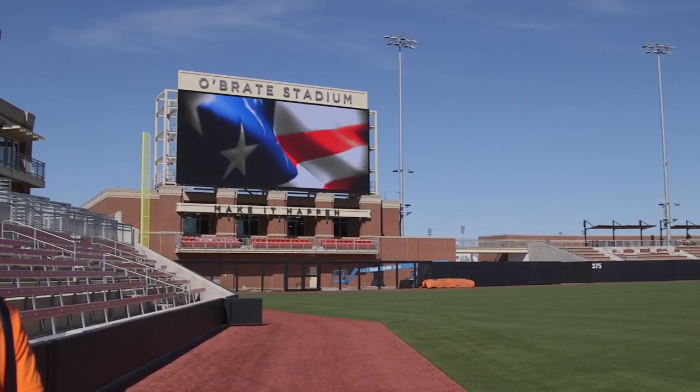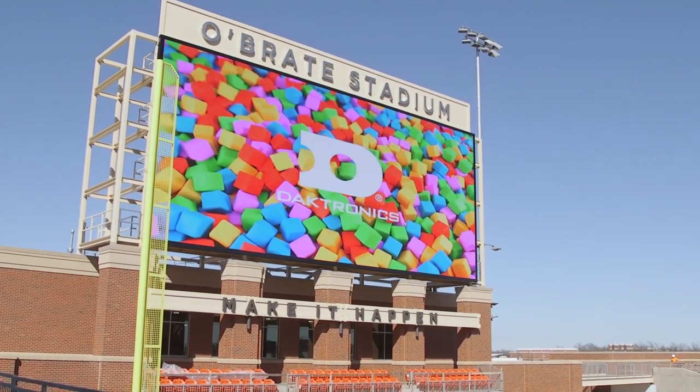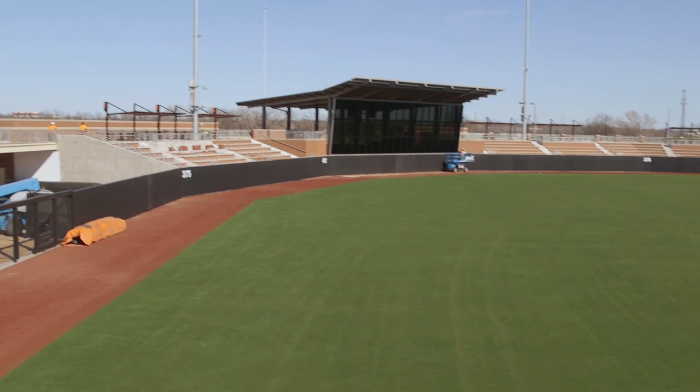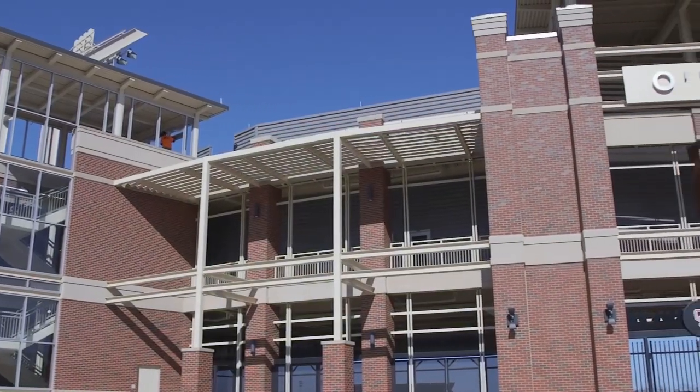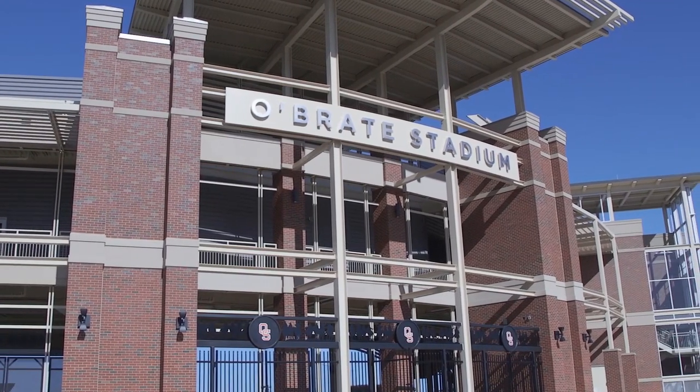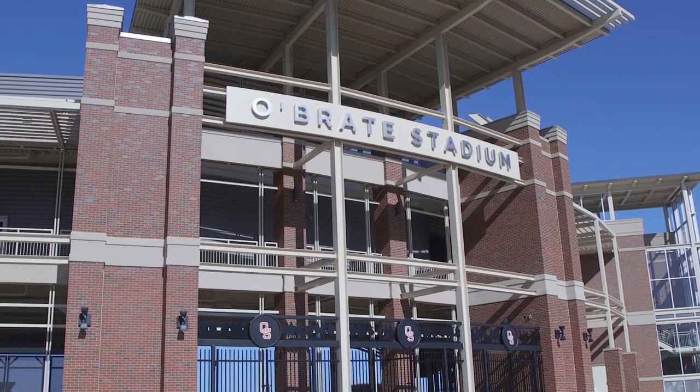So what are some of your favorite pieces that we're looking at right now? I'm proud of that 'Make It Happen' phrase for Cecil mainly. And I'm proud of the name up there on the video board out in front of the stadium and in center field. Because without Cecil O'Brate, we'd probably still be talking about this dream 20 years from now.